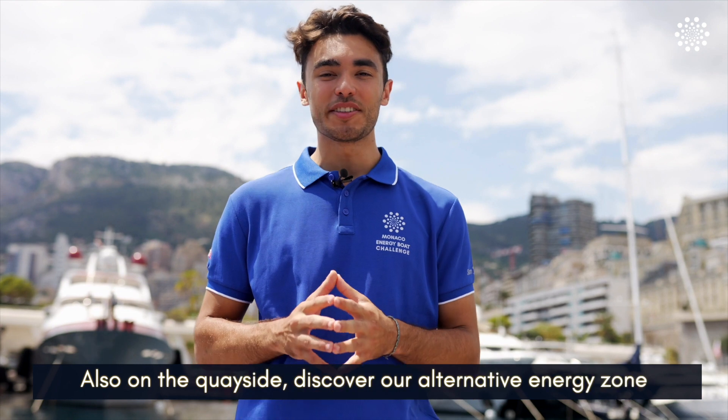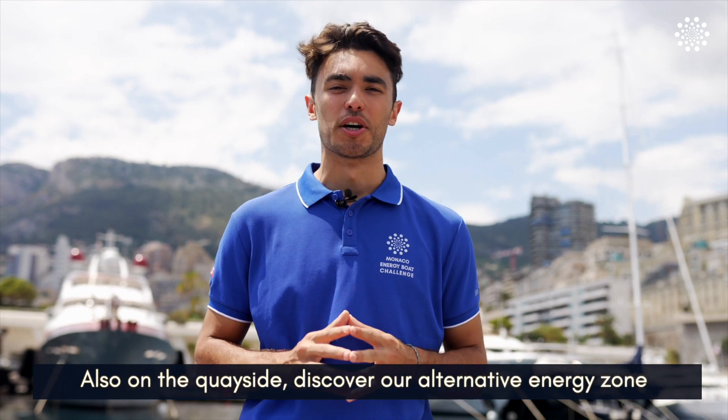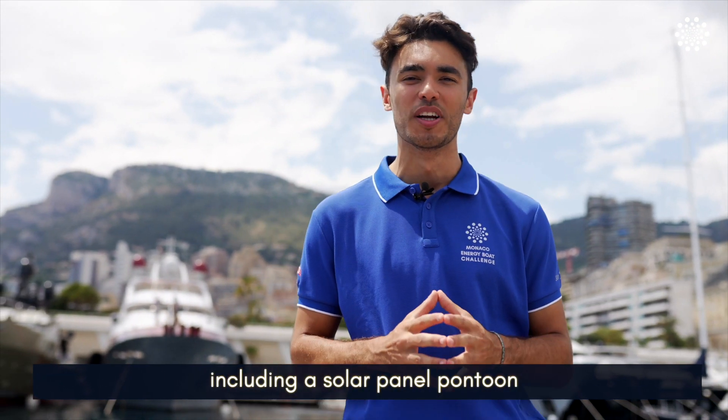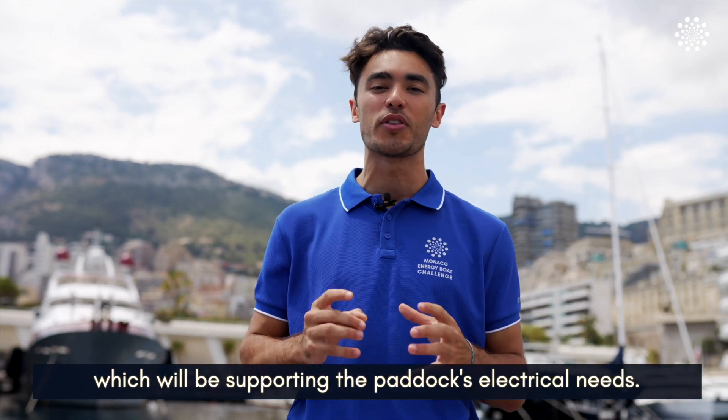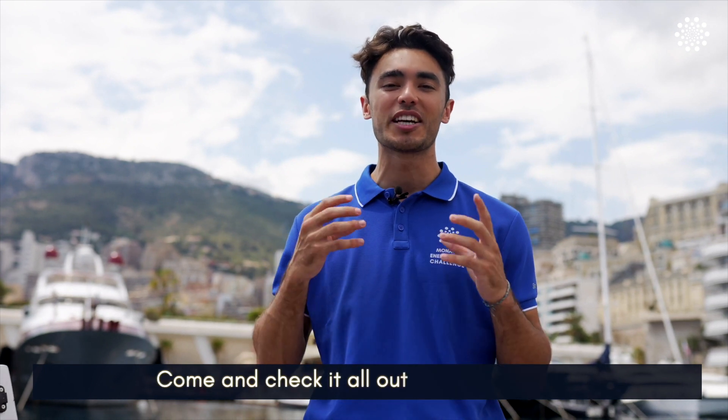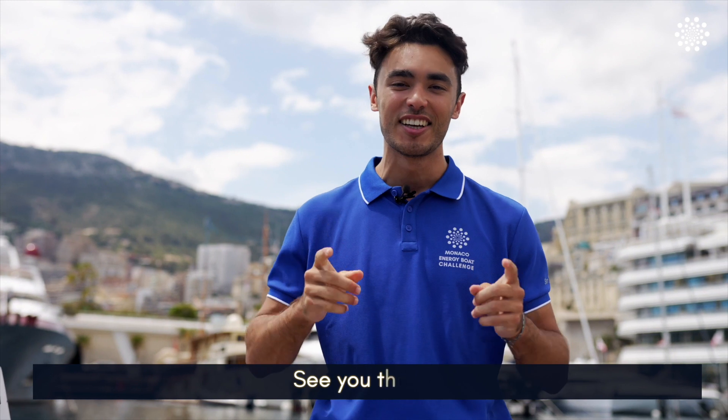On the quayside, come discover our alternative energy zone, including a pontoon producing green hydrogen from renewable energies, a solar panel pontoon, and a zero emission hydrogen power generator supporting the paddocks with all their electrical needs. Come check them all out this July at the Monaco Yacht Club — I'm excited to see you there!